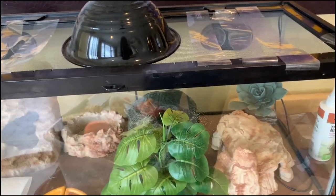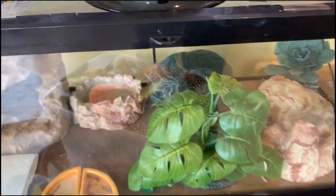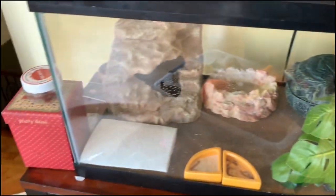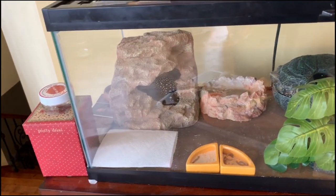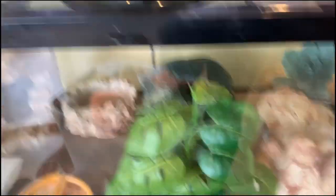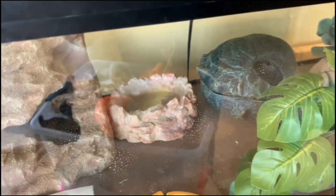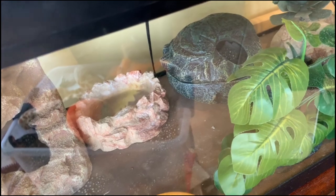I have three hides: his warm hide — which he's in right now, you can see his tail — his humid hide in the middle with a wet paper towel in it, and his cool hide over here which he can also climb on top of. I was actually concerned he wouldn't be able to get into the cool hide being blind, but he got in there totally fine — he loves it. Highly recommend.